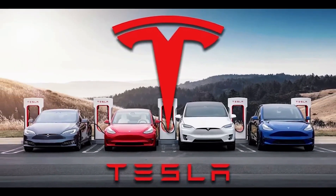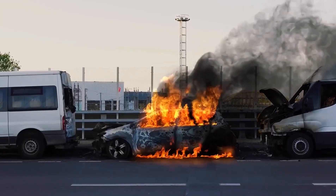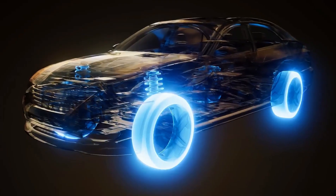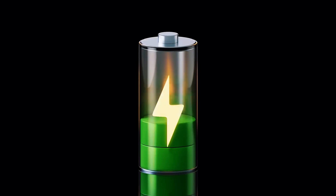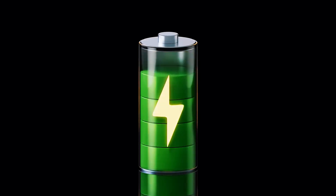Remember those viral videos of scooters smoking like backyard grills? The ceramic layer kills that headline. In the Fuji test, Sakura 01 rocketed from 10% to 80% charge in 10 minutes. Picture ordering fries and walking back to a full battery.